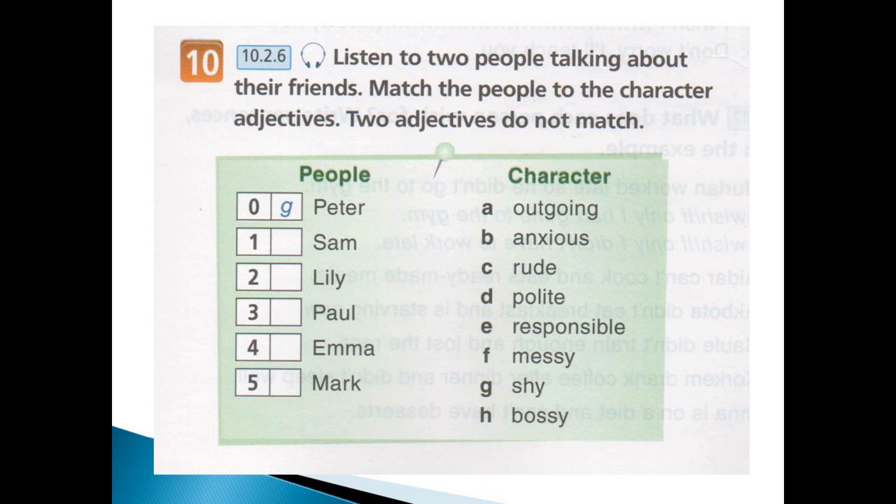Has he got any other brothers or sisters? One sister, Emma. She might be the youngest, but she doesn't act like the youngest. She's always telling everyone else what to do — she's the bossy one. So who's left? Mark. He likes a bit of peace and quiet. He worries a lot about school and other things, so he's quite anxious most of the time. I'm not surprised with all those brothers and sisters.